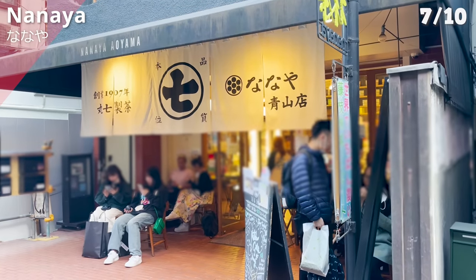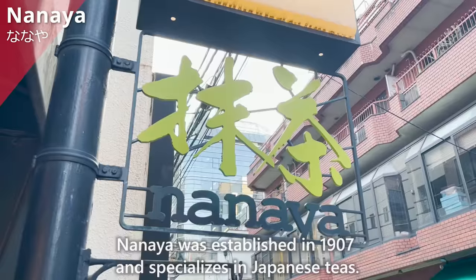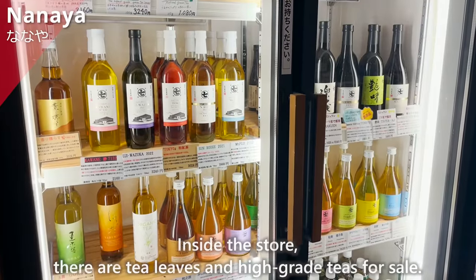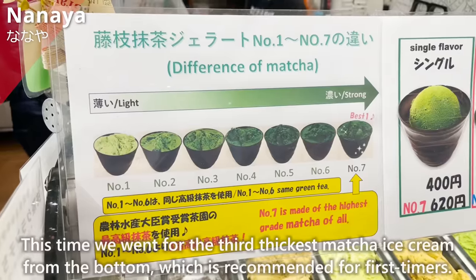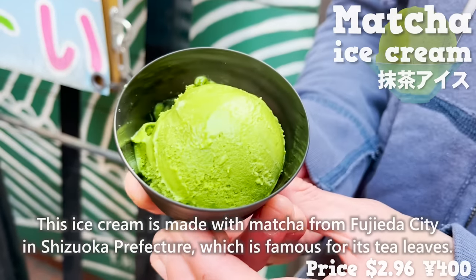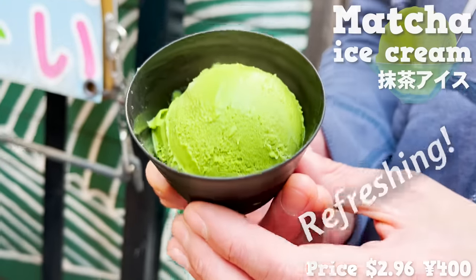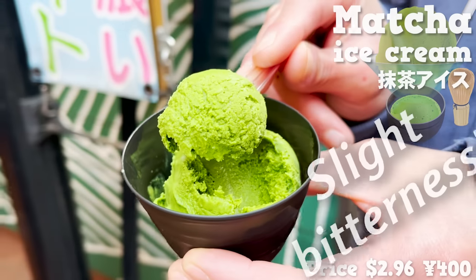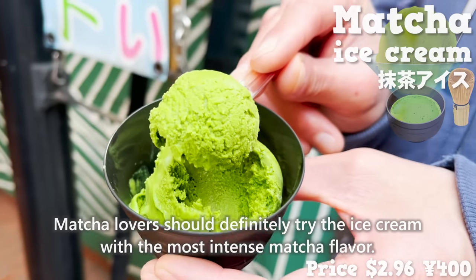The next restaurant is Nanaya, located about a 10-minute walk from Shibuya Station. Nanaya was established in 1907 and specializes in Japanese teas. Inside the store, there are tea leaves and high-grade teas for sale. The most popular item is the matcha ice cream, with seven levels of matcha thickness available. This time, we went for the third thickest level from the bottom, recommended for first-timers. This ice cream is made with matcha from Fujiera City in Shizuoka Prefecture, famous for its tea leaves. One bite and the flavor of matcha fills the mouth — it has a slight bitterness and is not too sweet, making it a mature taste. Matcha lovers should definitely try the most intense matcha flavor.